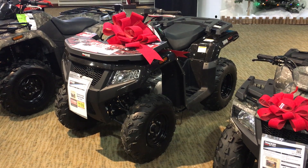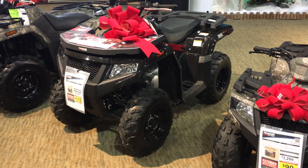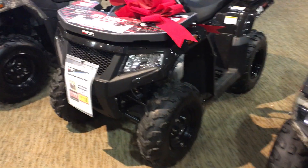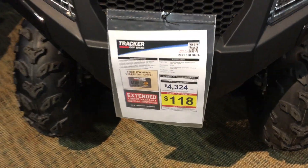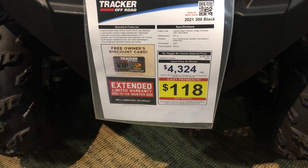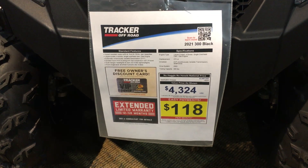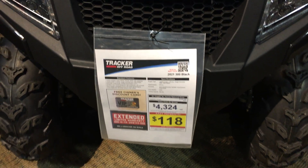Welcome to the Drop Shop Garage. Today guys, we're going to be reviewing this Tracker ATV 300. The price on this thing is $4,324. It's a 2021 Tracker off-road in black.